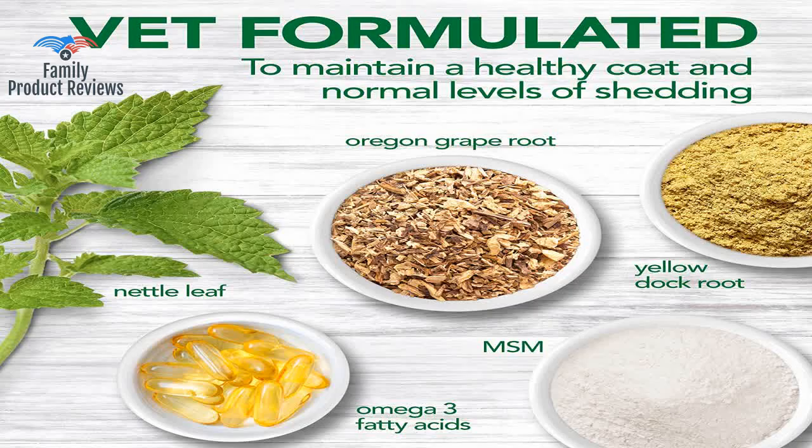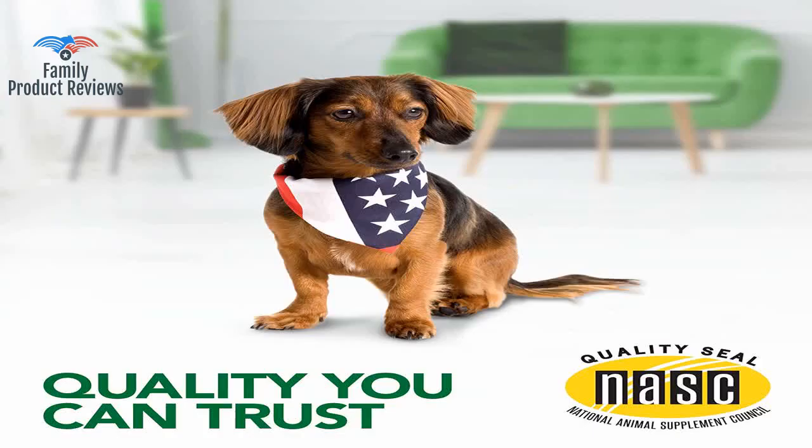This has helped my lab so much. He doesn't itch as much from his allergies and his fur is shiny and thick.